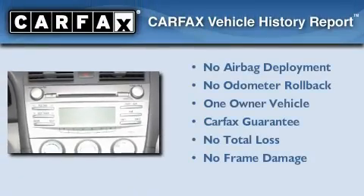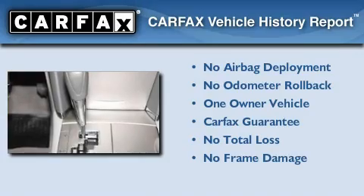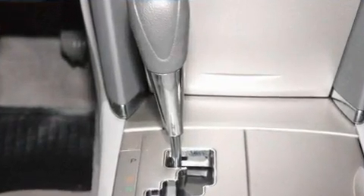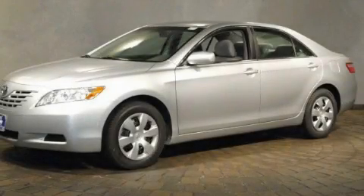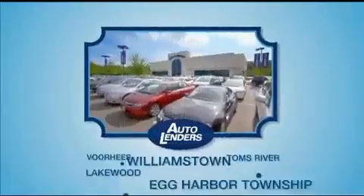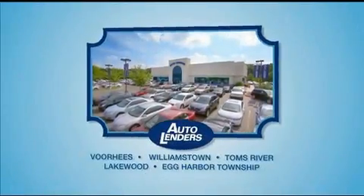This car also has had only one owner, and it qualifies for the Carfax Buyback Guarantee. Call now to find out how you can own this breathtaking automobile. See our Low Mileage One Owner Certified Cars at any of our five New Jersey showrooms or at Autolenders.com.